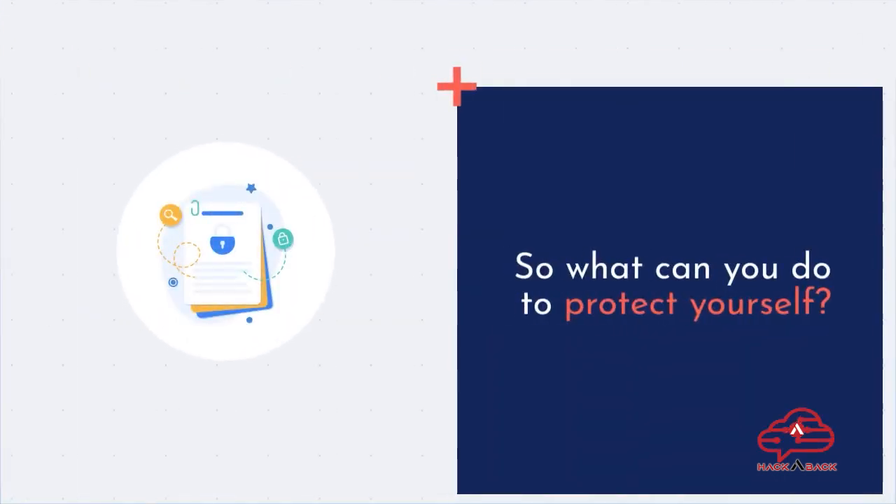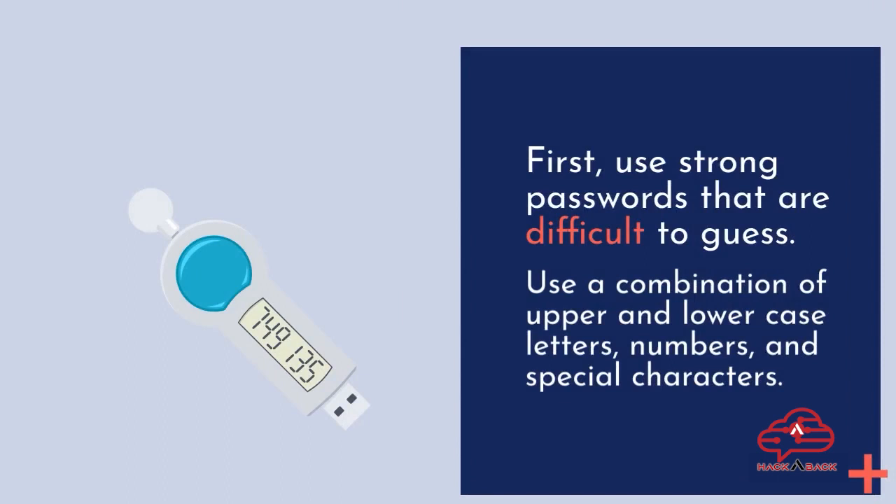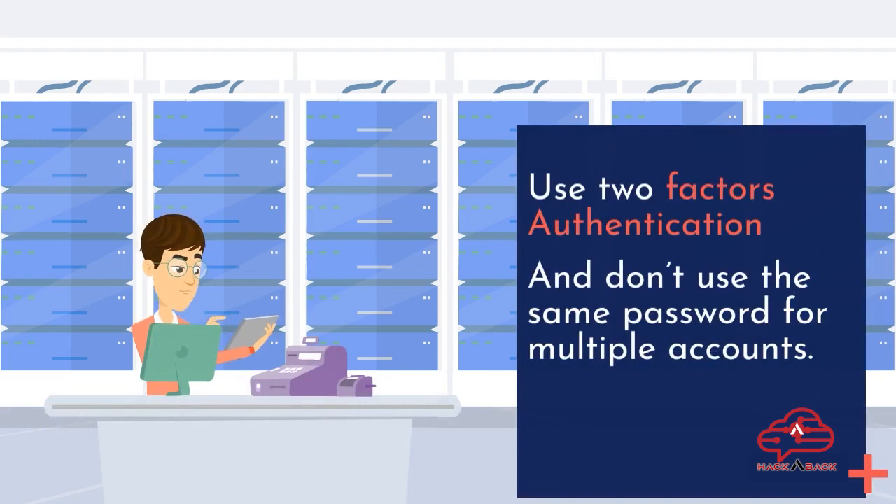So what can you do to protect yourself? First, use strong passwords that are difficult to guess. Use a combination of upper and lowercase letters, numbers, and special characters. Use two-factor authentication, and don't use the same password for multiple accounts.